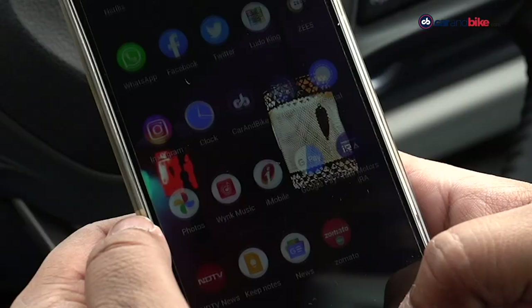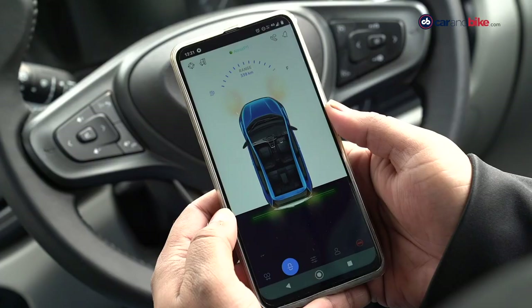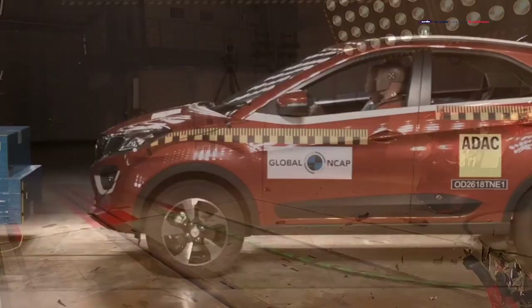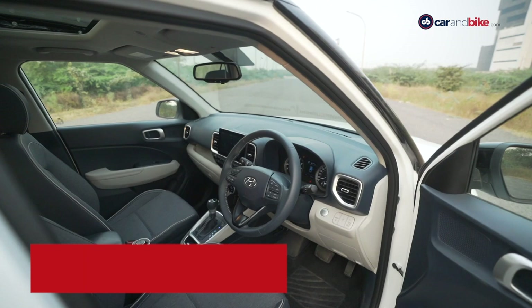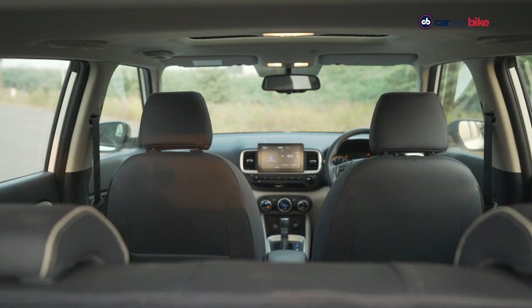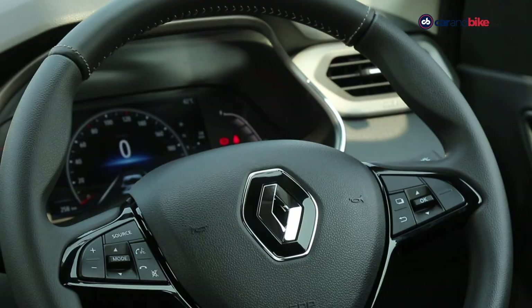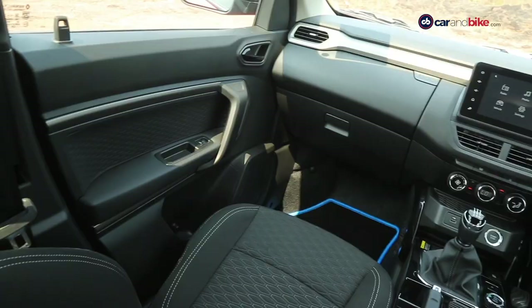Top-spec models of the Tata Nexon get the Aira connectivity system, a 7-inch touchscreen, sunroof and smartwatch connectivity. In terms of safety, the Tata Nexon is a 5-star crash test rated car by Global NCAP. The Venue doesn't lag far behind, offering 6 airbags on the top trim compared to the Nexon's 2. Both SUVs get ABS, Tyre Pressure Monitoring System, ESC and Isofix mounts for child seats. The Kiger gets 4 airbags on the top trim along with ABS and EBD. All cars get a lap belt for the middle rear seat.